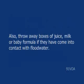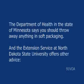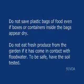Also, throw away boxes of juice, milk, or baby formula if they have come into contact with floodwater. The Department of Health in the state of Minnesota says you should throw away anything in soft packaging. Do not save plastic bags of food even if boxes or containers inside the bags appear dry.